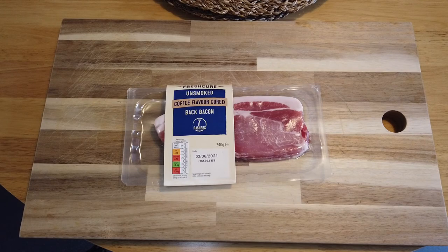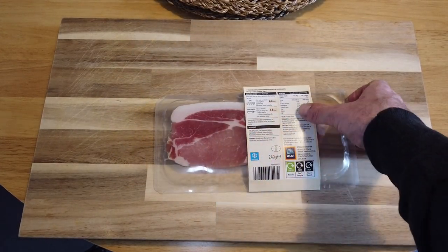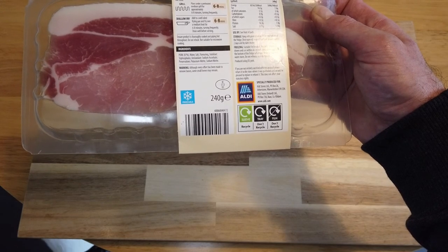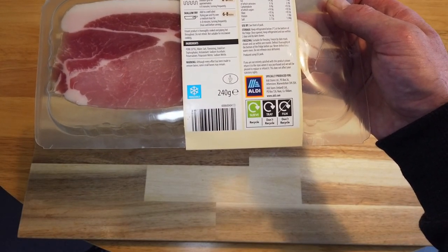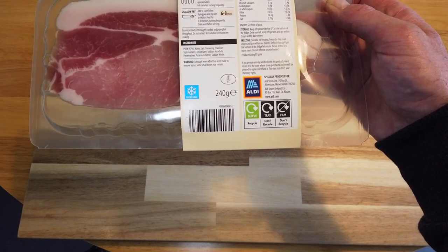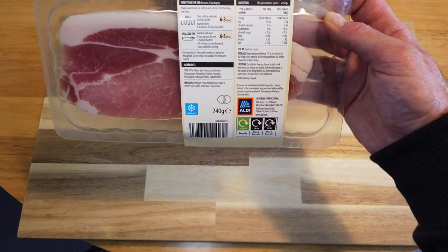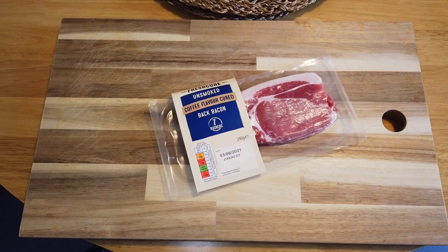Coffee flavored bacon — what the fuck! Right then, coffee flavored bacon, one pound 79 from Aldi, seven rashers. Looks a little bit fatty. Let's see the ingredients: pork 87%, water, salt, flavoring, stabilizer — sounds like a dinosaur — antioxidant, sodium ascorbate, preservatives, potassium nitrate and sodium nitrate. No hint of coffee. Seven unsmoked coffee flavor back bacon rashers with added water. What could possibly go wrong?